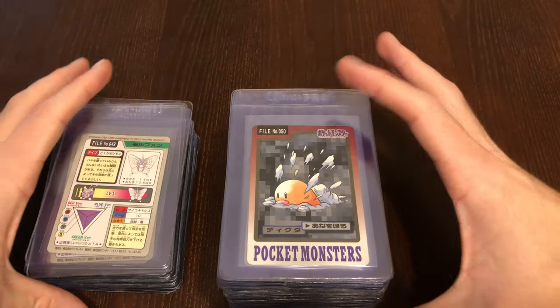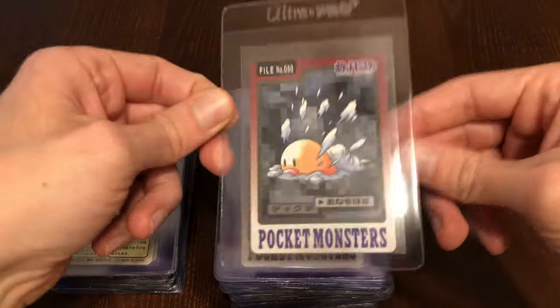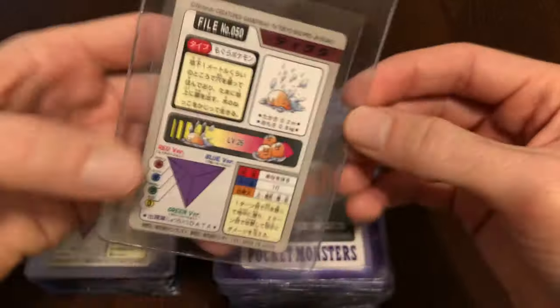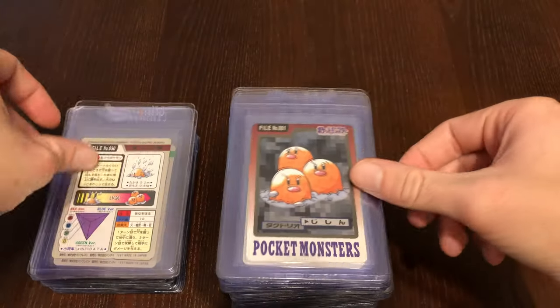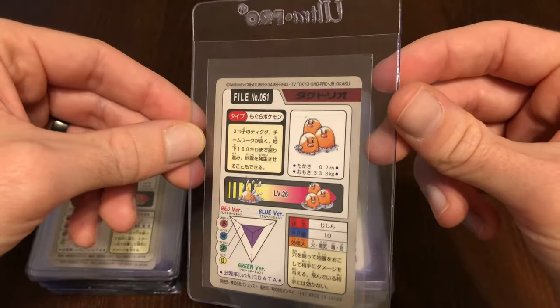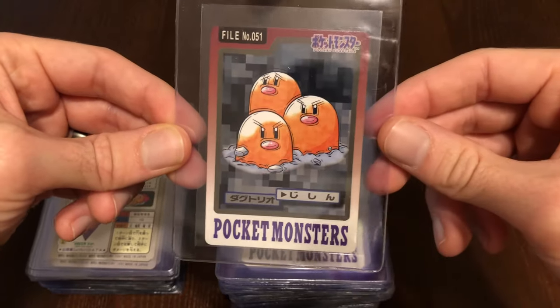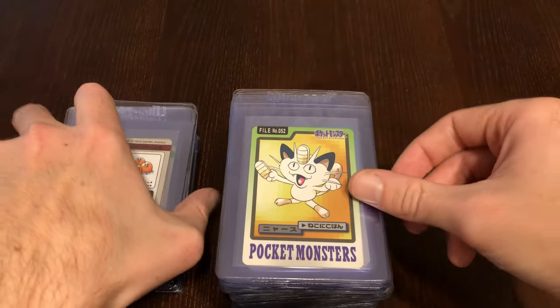We're not even halfway through the stack, so this is going to be a long video guys — thanks for sticking with me. But no worries, we'll just get through it and soak in some nice artwork. I like how this one's a little fuzzy because they might be using like Earthquake or something.